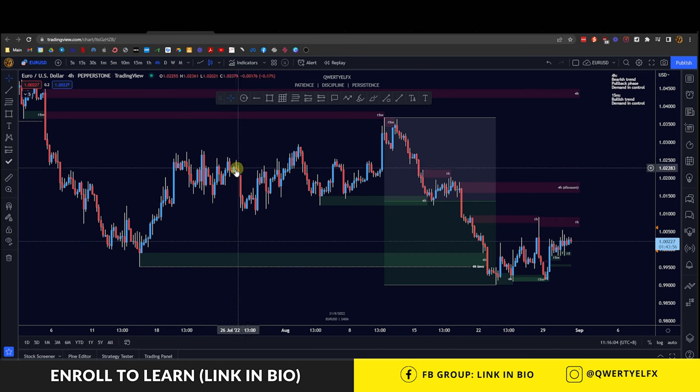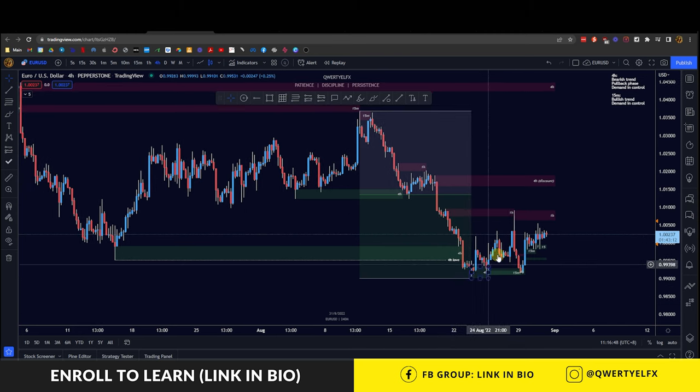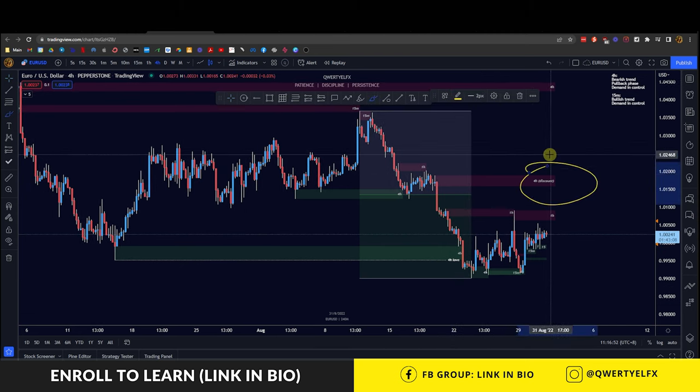Hey everyone, here will be the trade recap for EURUSD on the 31st of August. Right now we can see that price previously already broke these lows over here and we're currently in a pullback phase on this area, possibly looking to head up towards this discounted sell zone in the four-hour swing leg that came down and broke structure.